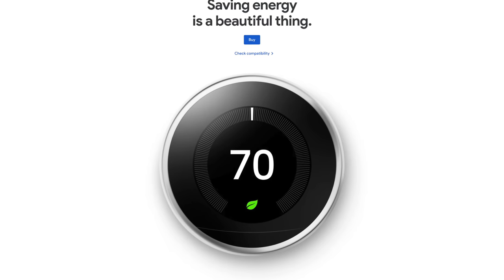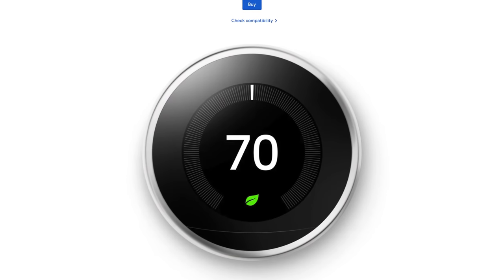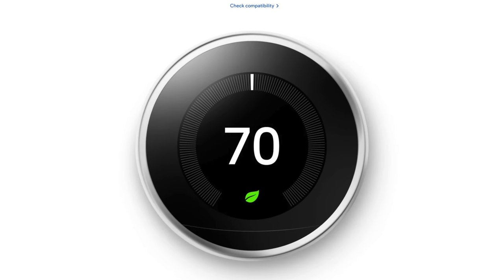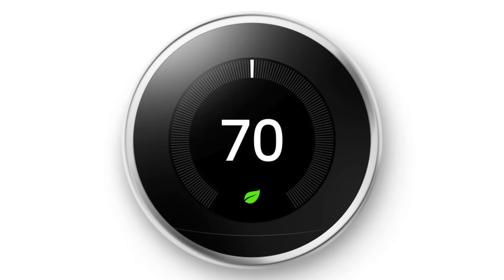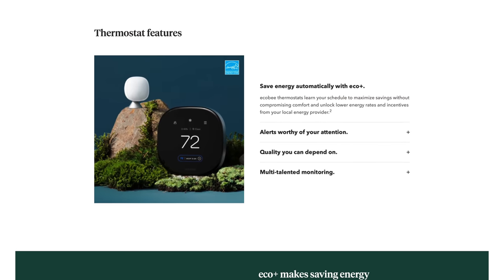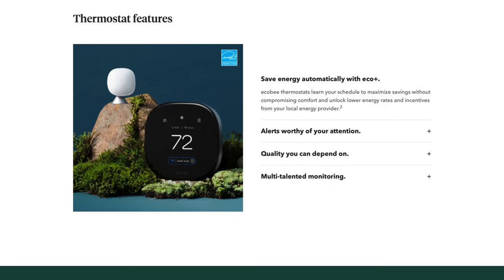The next category I'd recommend getting is the smart thermostat. I'd still suggest going with the Nest Learning Thermostat if you like the idea of not having to set a schedule and just having it learn your patterns. Or you could go with something like the Ecobee or other smart thermostats that allow you to set a schedule in an app.